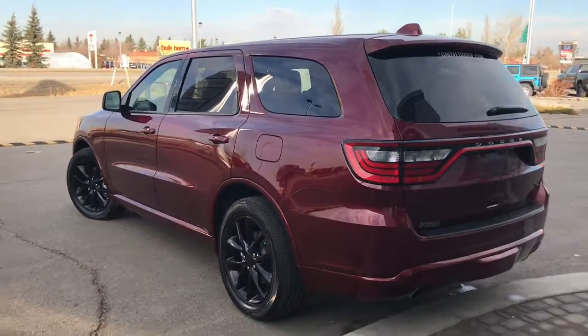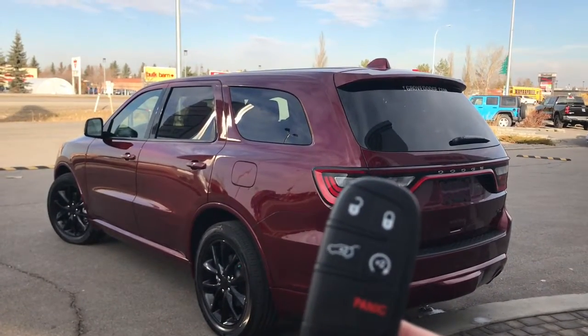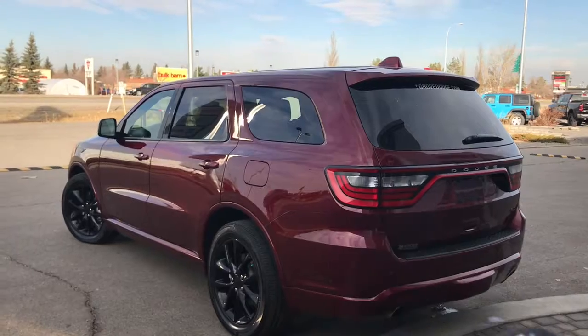Let me go grab the keys and I'll show you the inside. So on the key fob here, we have your unlock, lock, your panic button to open up that power boot, as well as your factory remote start.